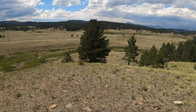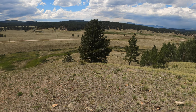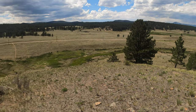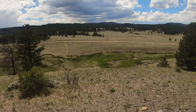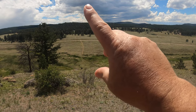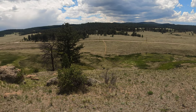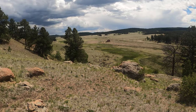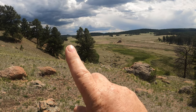Here we're overlooking the Florissant Formation Valley, what was once the lake bed. And 34 million years ago, there would have been a huge volcano on the horizon there. And today, we can still spot an ancient volcano on Mount Pisgah.